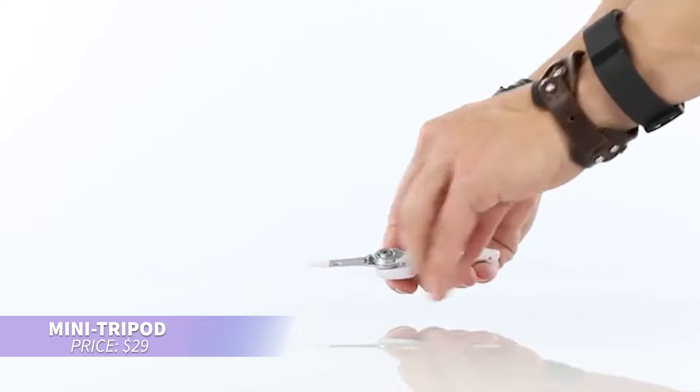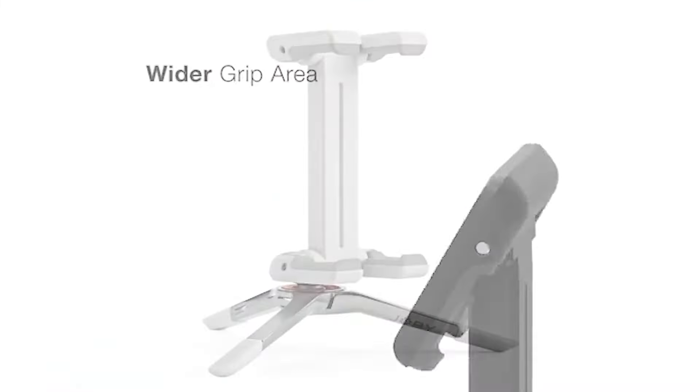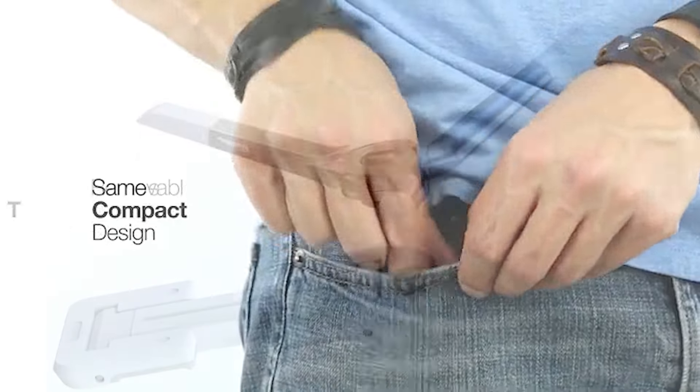If you're looking for a compact phone holder that works with any smartphone, this gadget has you covered. Its universal design ensures it holds any brand securely once you open the tripod and clamp it in place. Plus, the compact size means you can carry it in your pocket for ultimate convenience. How cool is that?